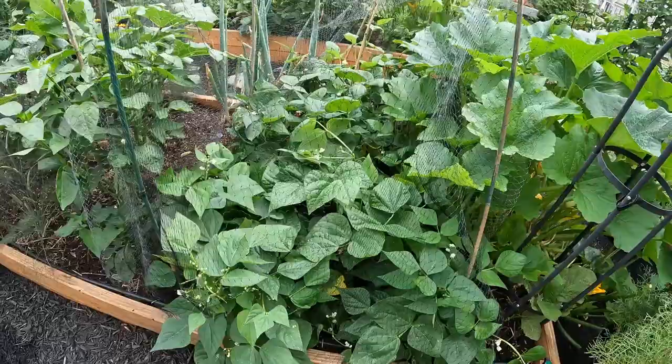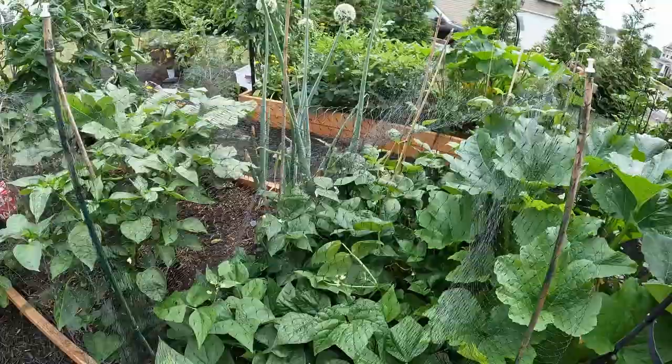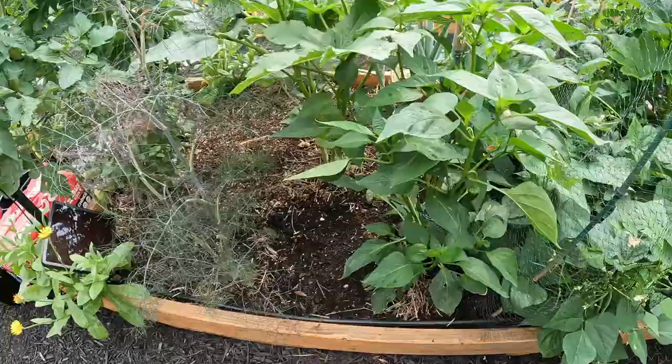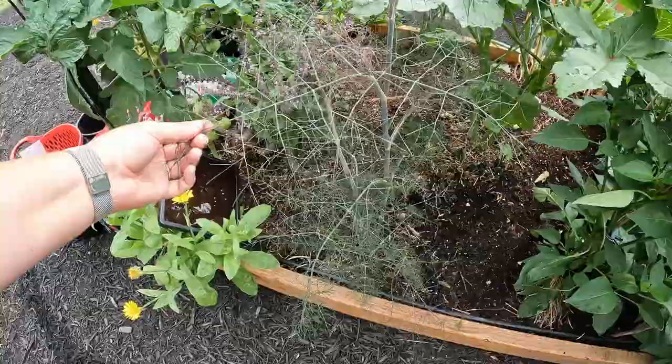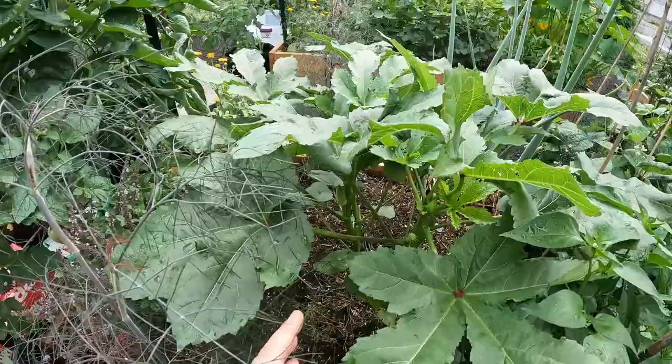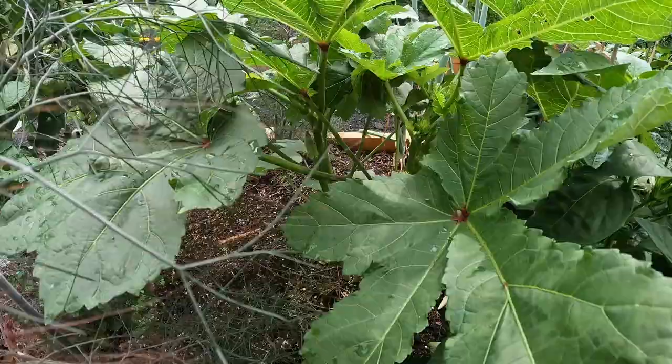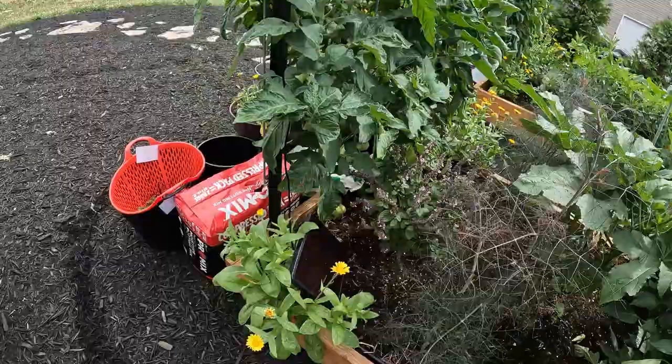My green bean patch is doing really well — I'm harvesting handfuls of green beans probably every other day, so that's been great. My poblano I moved over here is taking off and I'm finally getting some fruit, so I can't wait for that. This is a fennel I planted to try the fennel bulb. I've got this massive okra plant here — I've harvested two okras off of it, but I really only grew it because it was free. Someone gave it to me, and the flowers of okra are just beautiful.